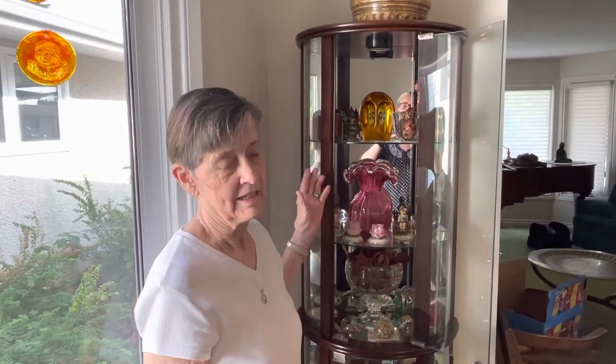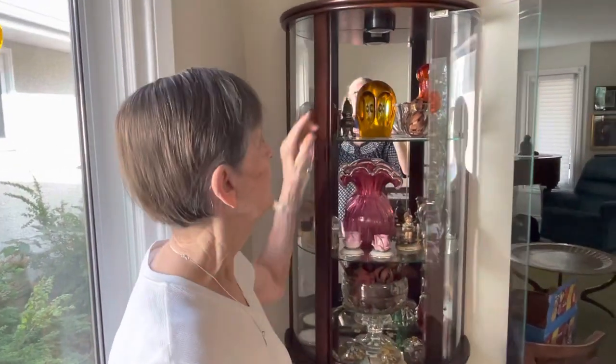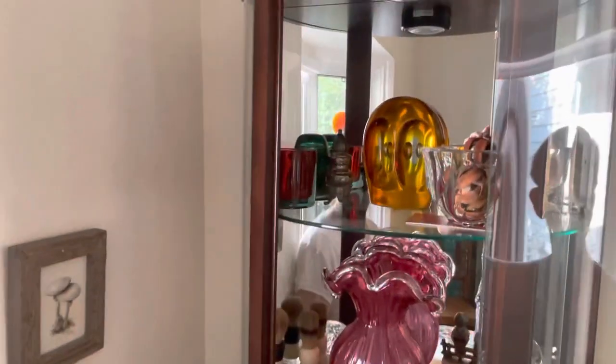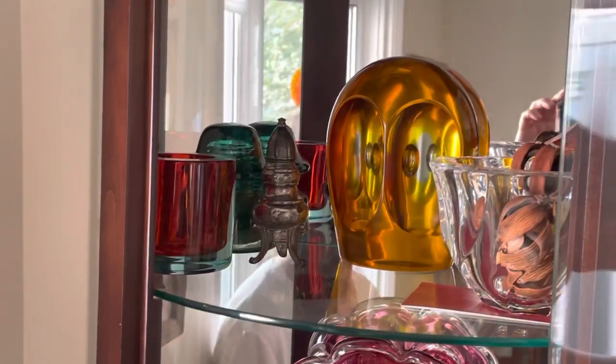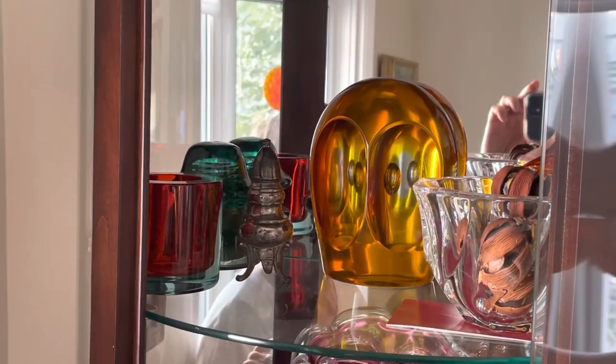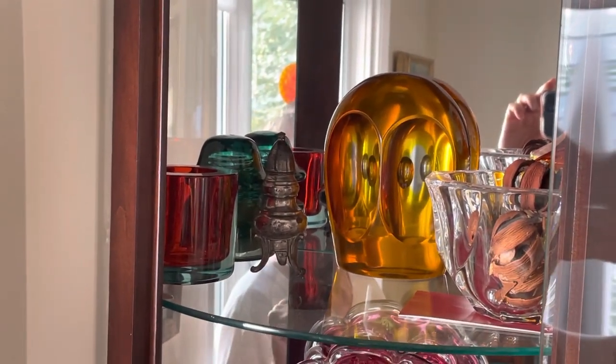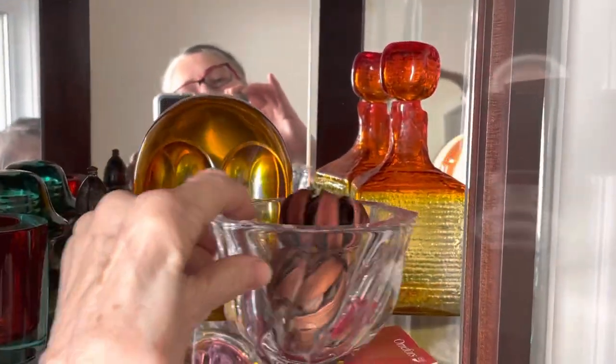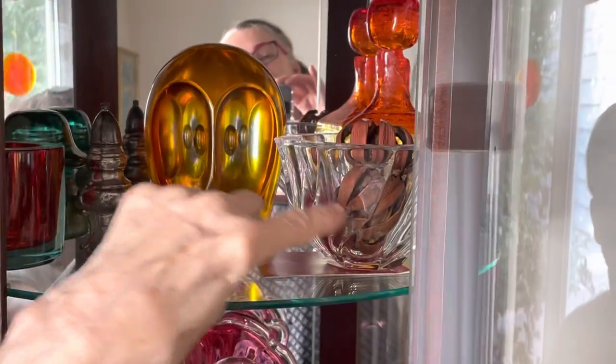These are special things in the China cabinet that have come from different places. This item right here — when we were in Murano, we bought this for my parents Jonathan and Marva Snow. Of course they gave it back to us when they were no longer owning it. This vase right here I got in Murano for myself. This little one came on our mission to Romania.